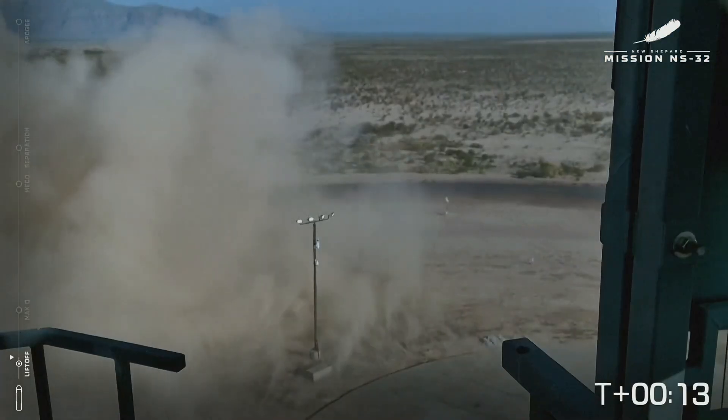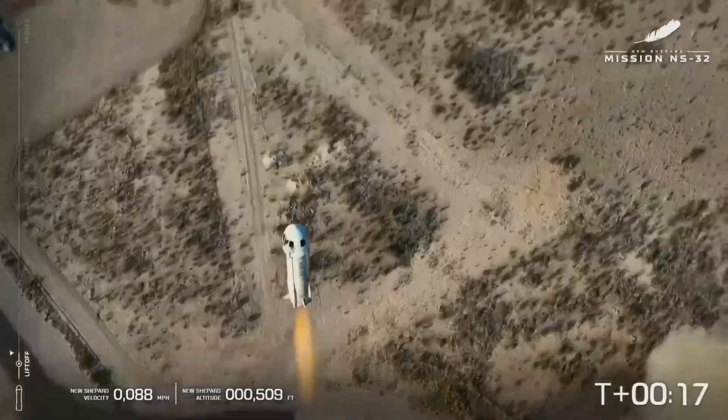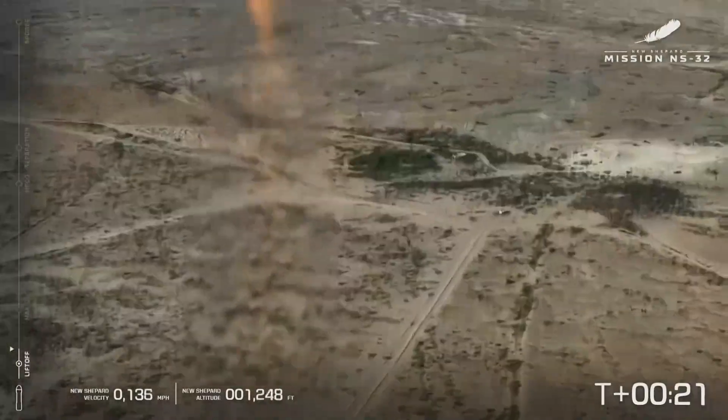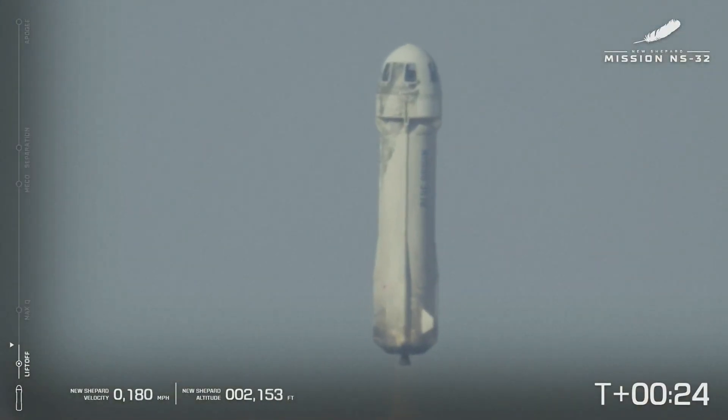The tower. New Shepard has cleared the tower.